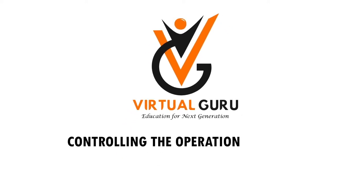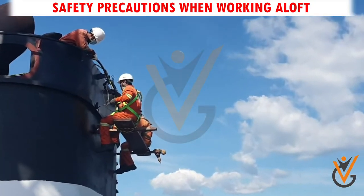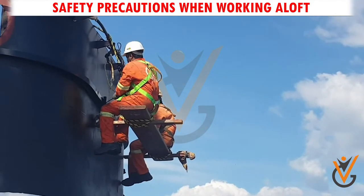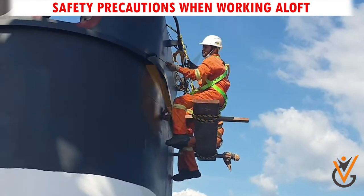Controlling the operation of ships. Safety precautions when working aloft. Working aloft means work being performed at a height 2 meters above deck level and involving risk of falling resulting in an injury.